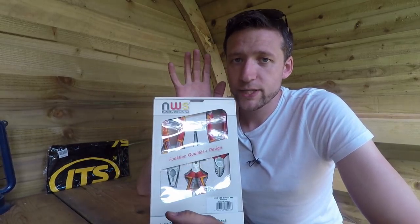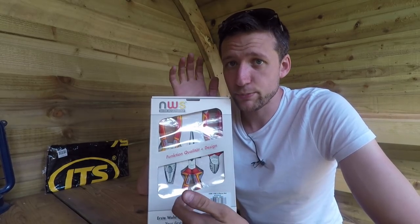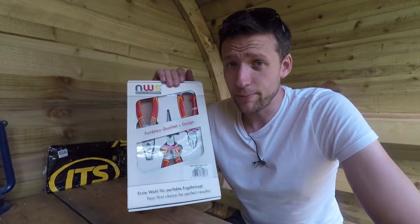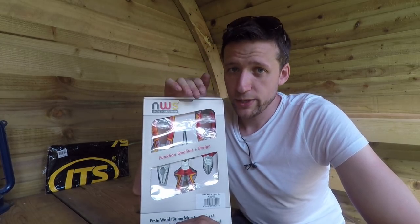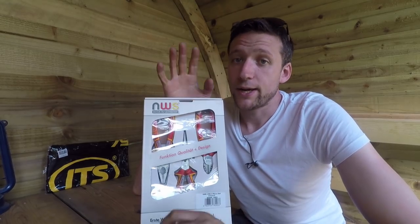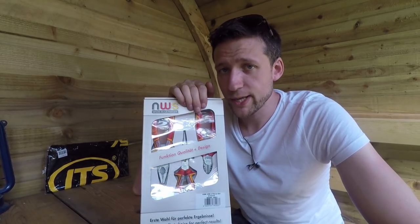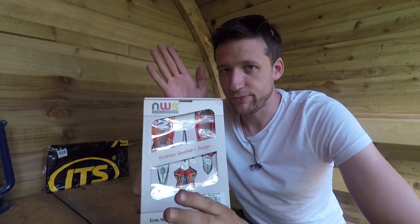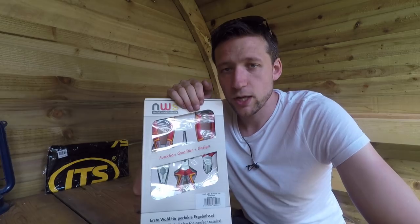We haven't done a giveaway for a while on the channel. So this week we've got an NWS three-piece plier kit — traditional pliers, long nose pliers, and a set of snips. This is the kit that Dave uses day-to-day, given to him by ITS, and they are a properly good bit of kit. To enter: click the link in the description to the ITS website, put your email address in the box, like this video, and leave a comment below. If you've already entered your email on the ITS website, you don't need to do it again. I'll announce the winner next Monday or Tuesday.